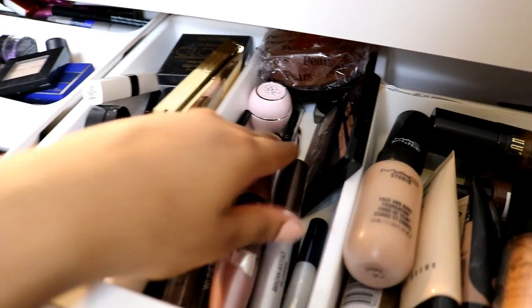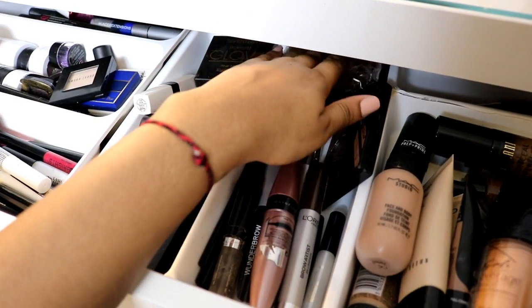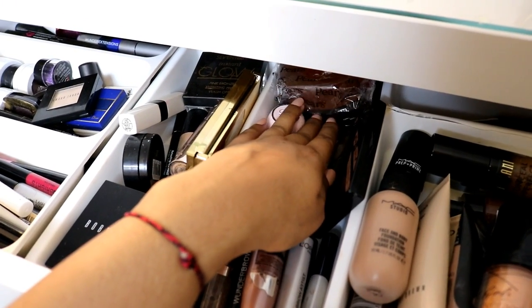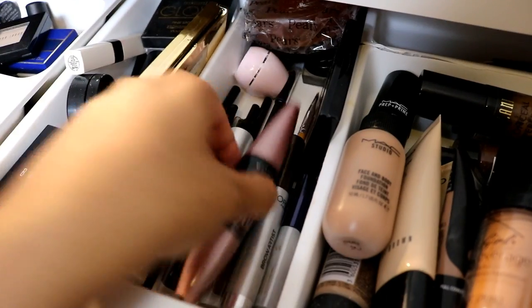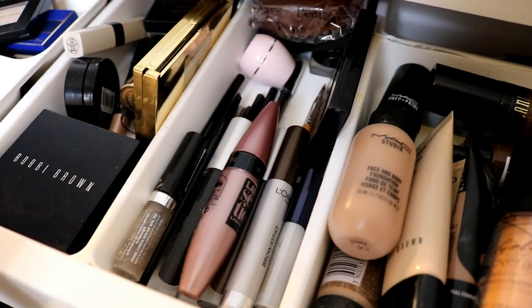This section here is all my eyebrow stuff. I have a soap bar which I use on my brows — this is a pear soap. My Brow Bar to Go by Gerard Cosmetics, my Collection brow kit. I always keep my Lash Sensational mascara here because I use it the most — yeah, that's my brow section.